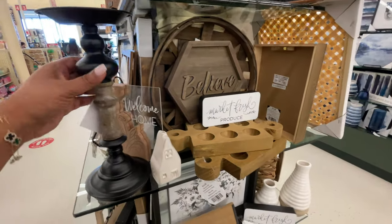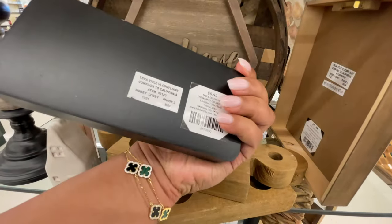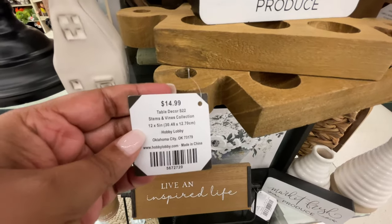I started off right here at this display. It's going to be a lot of displays. I figured I'd stick to the displays this time around instead of going into the aisles. Pretty much the things on the displays are the things that they do in the aisles.